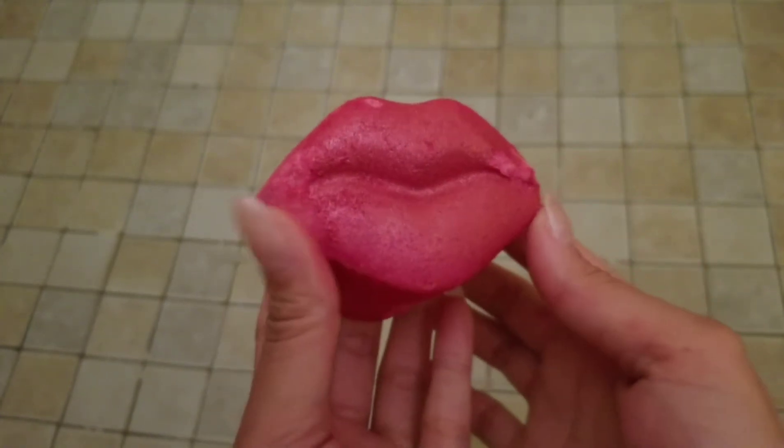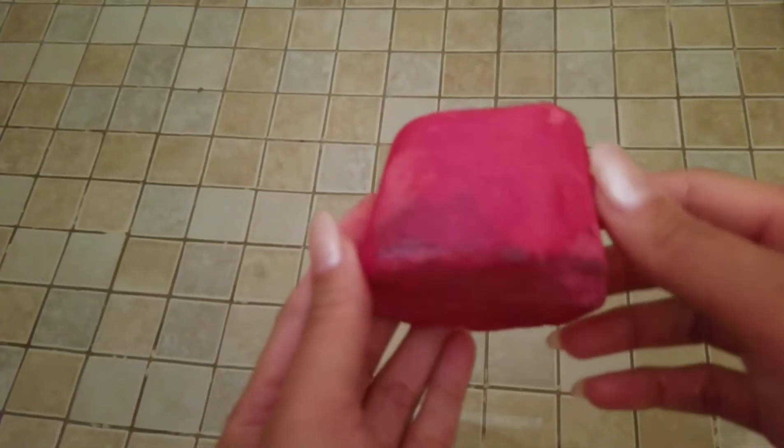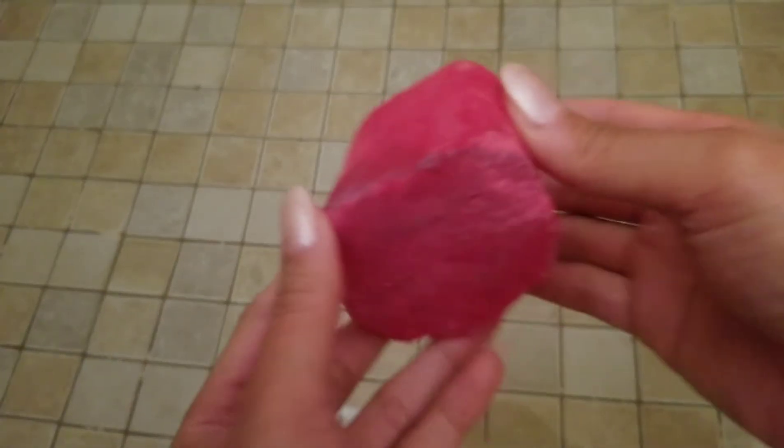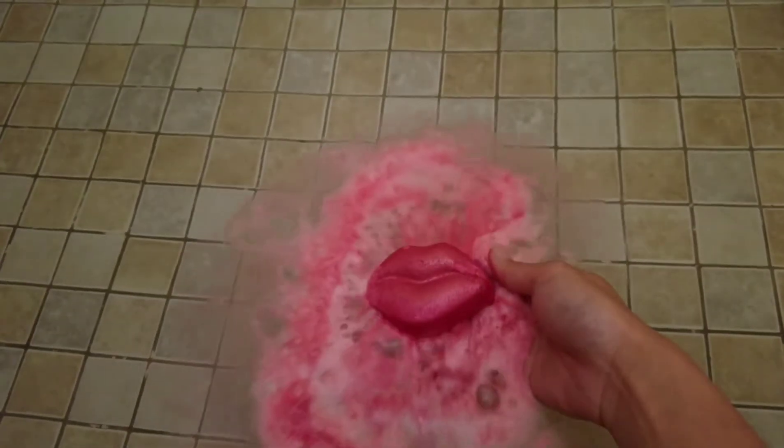Hi, welcome back to my channel. Today I have a ring reveal from Fragrant Jewels. This is their Scandalous bath bomb, and I did get this in a set with a matching candle. The video for it is already up on my channel in case you want to see what I got from it.